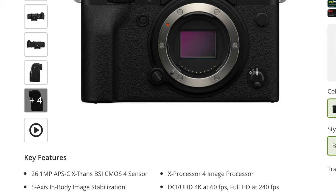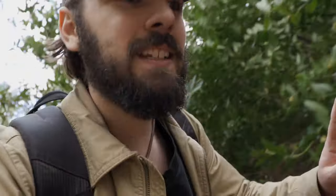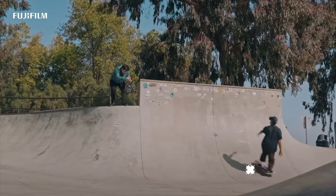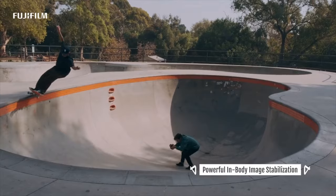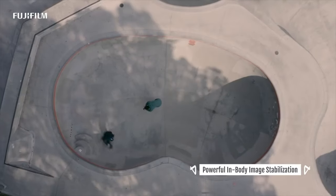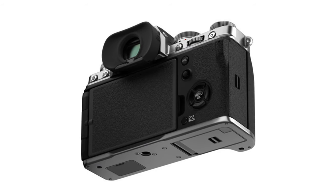Besides all the things they share — including the same sensor, the same processor, and most of the same film simulations — the X-T4 is going to feature 5-axis IBIS, which is a really big deal especially for anyone trying to shoot handheld without a gimbal. Additionally, it's going to have a much bigger battery, which was one of the things most people disliked about the X-T3. And another really big addition is a flip-out display, which is massive for YouTubers.